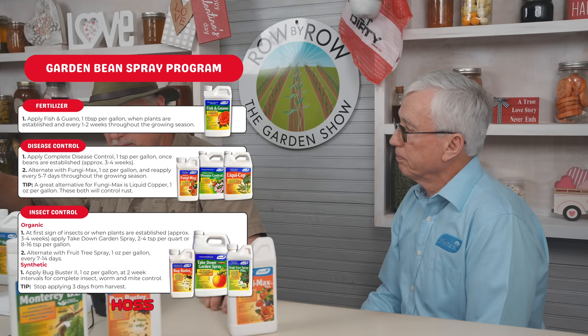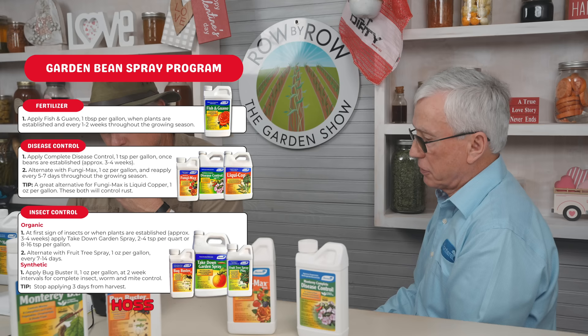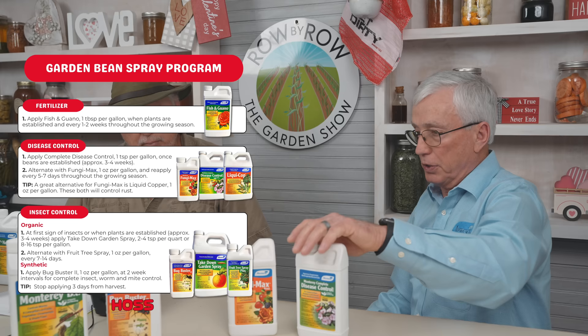Let's move into the garden bean program real quick. We've got Fungi-Max — great for rust control on beans. Complete Disease Control also works on rust, and it's good earlier in the season. If you start seeing more rust, you may want to go with Fungi-Max because it is a systemic. Powdery mildew on beans? Fungi-Max works, and Complete Disease Control works too. Both of those will. So we've got your organic covered and your synthetic covered.